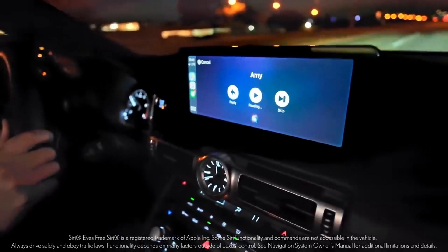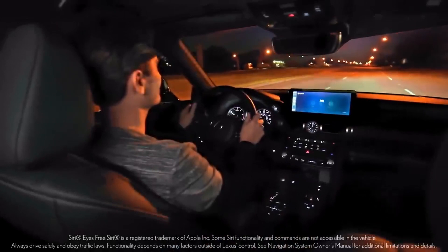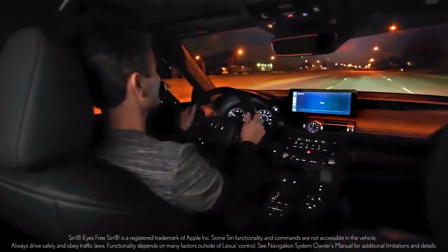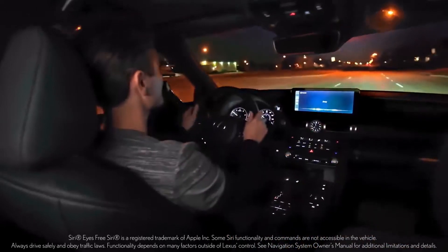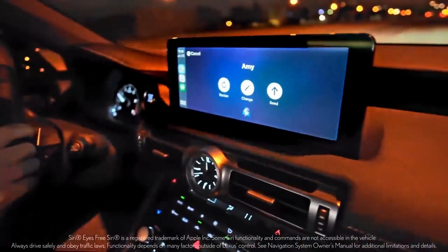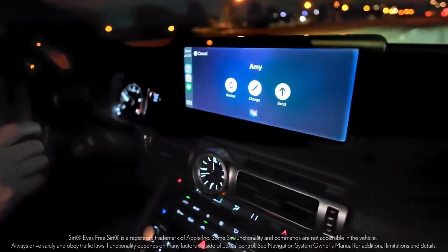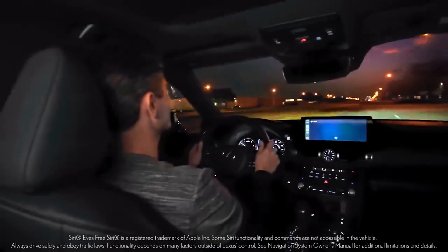A voice assistant demo shows the IS's connectivity features in action. Amy sends a message about a table on the patio, and the driver uses voice command to reply: 'That's great, I'll be there in five minutes. I can't wait to show you the new IS.' The system confirms the message and sends it seamlessly.